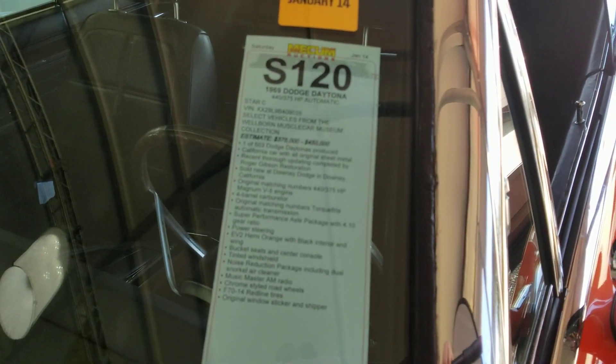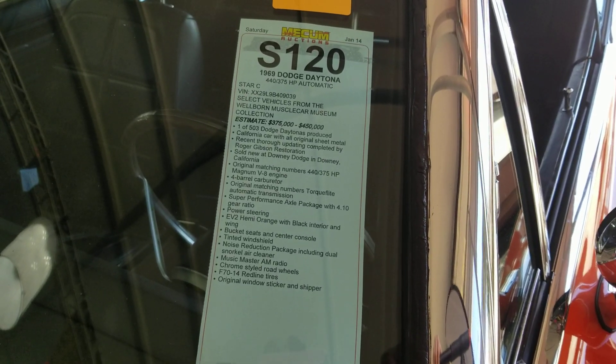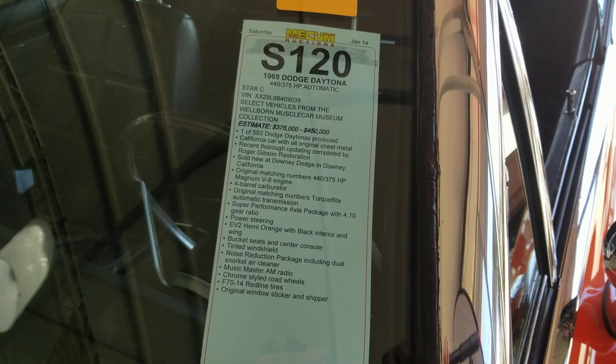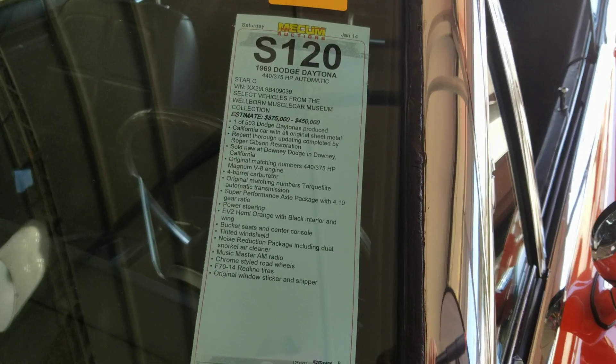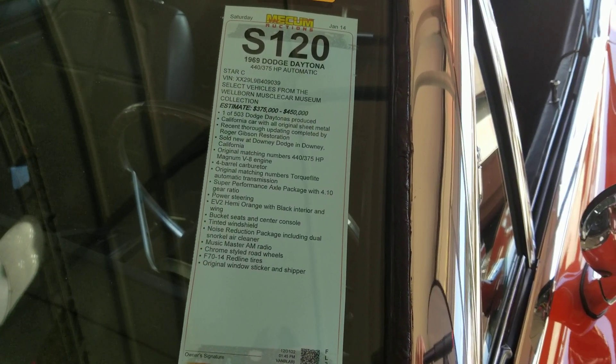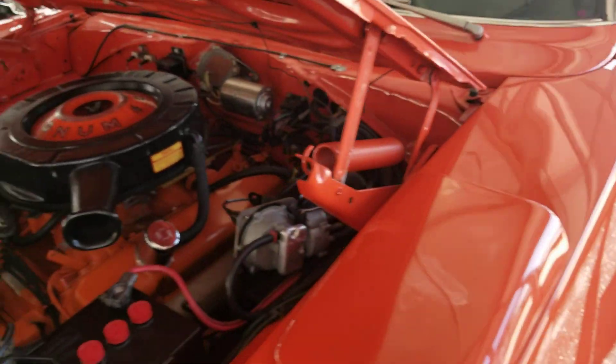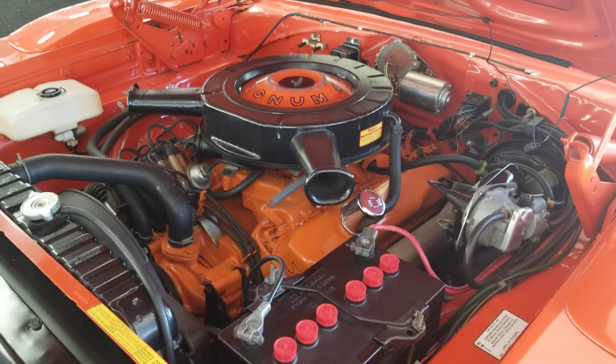440, 375 horsepower, one of 503 Daytonas made. Estimated at $375,000 to $450,000. Matching numbers, four-barrel carburetor, matching number transmission. Look at this beauty — 375 horsepower 440.